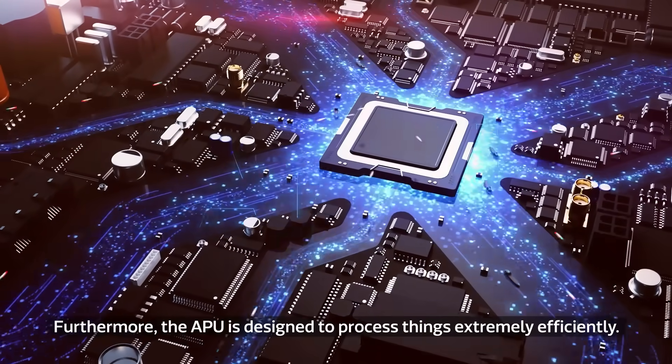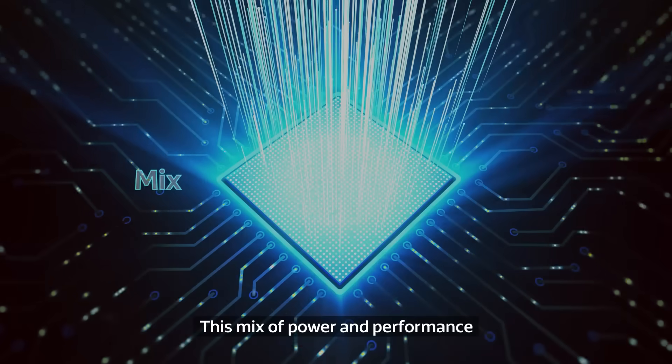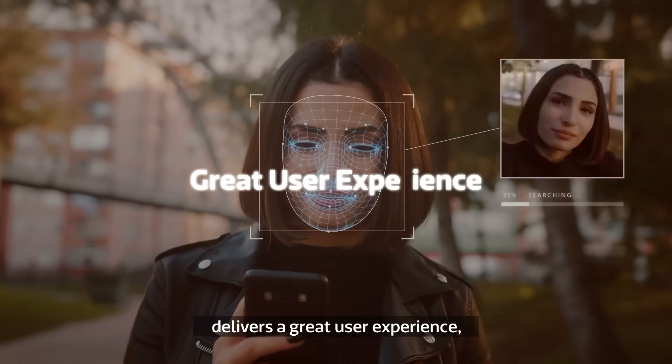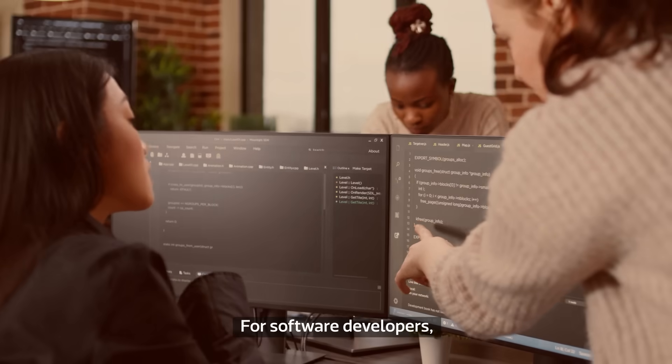Furthermore, the APU is designed to process things extremely efficiently. This mix of power and performance delivers a great user experience, while also extending the device's battery life.